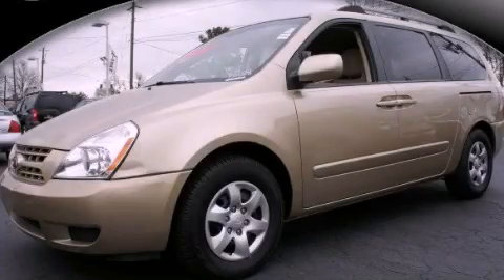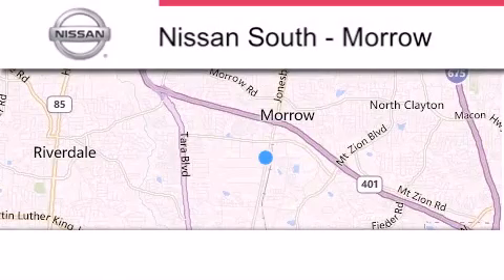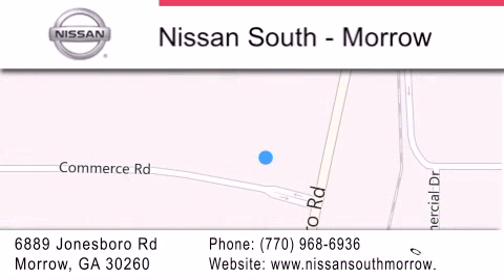We hope you found this video informative. Please contact us today. Nissan South is located at 6889 Jonesboro Road in Morrow. Our goal is to exceed all of your expectations to ensure that you'll return for future visits.